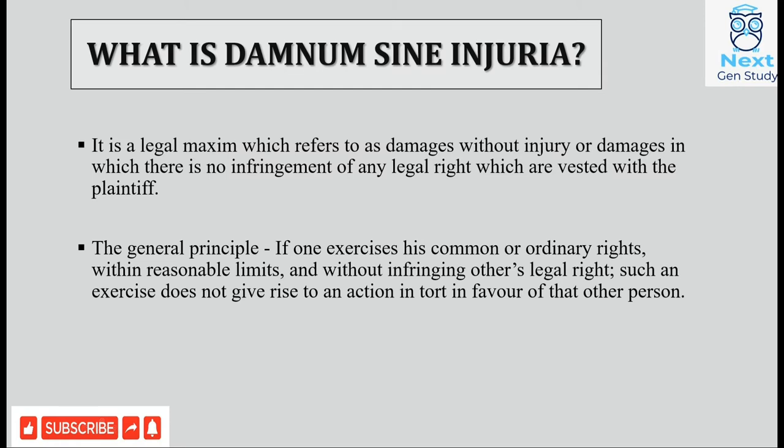Now that we have understood the word meanings of Damnum, Sine, and Injuria, let us understand the meaning of this legal maxim. It refers to damages without injury, or damages in which there is no infringement of any legal right vested with the plaintiff. The general principle is that if a person acts within the limits of common rights without infringing another person's legal right, then no action arises in favor of that other person even if the losses are substantial.